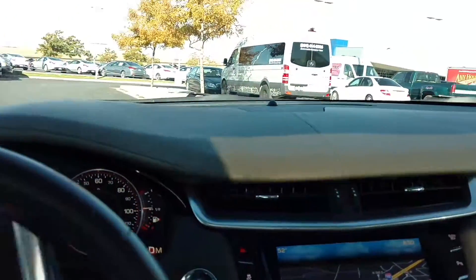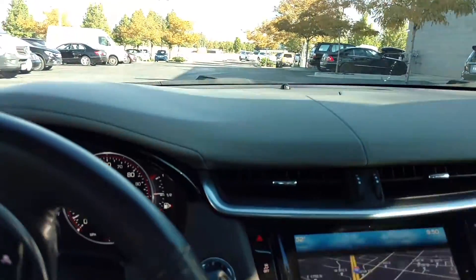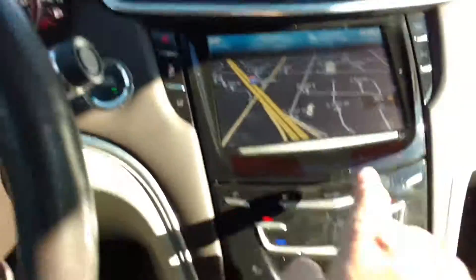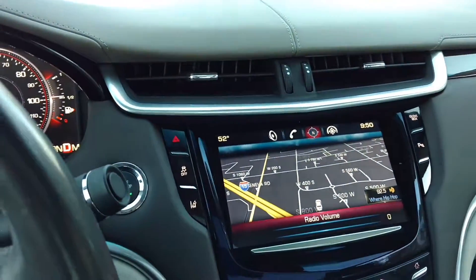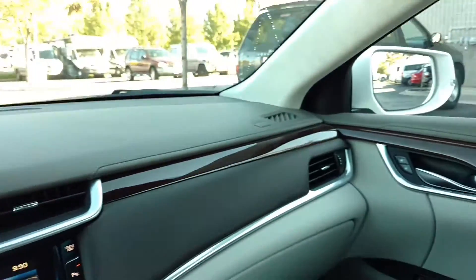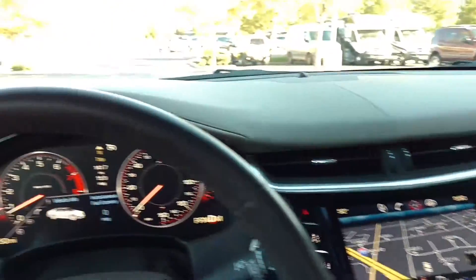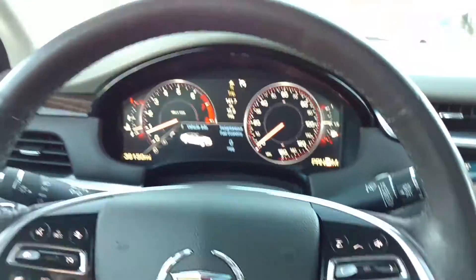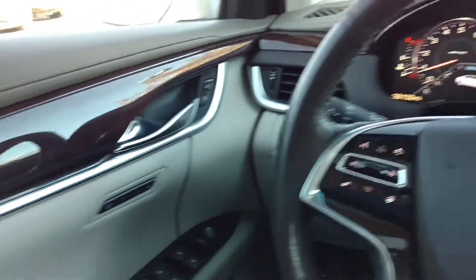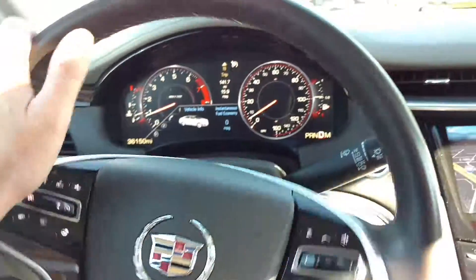Of course it's super quiet, like a Cadillac should be. Very comfortable — I'm six foot three and the car is ergonomically suited for me very well. Hand controls here.